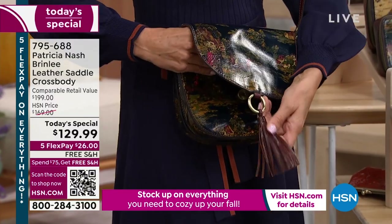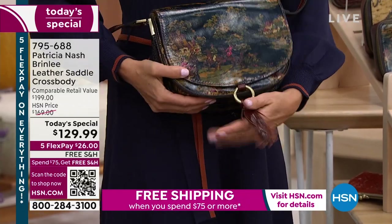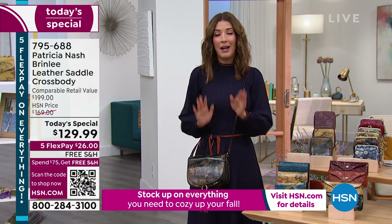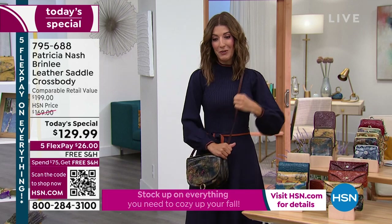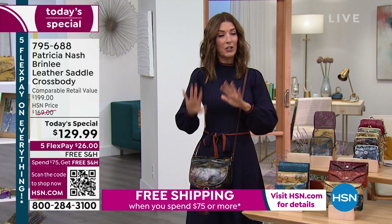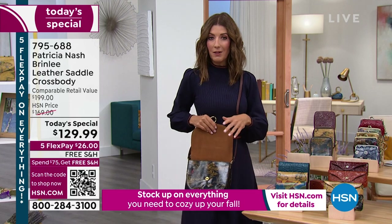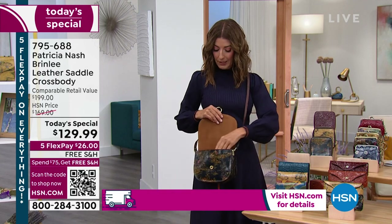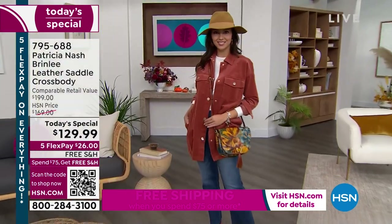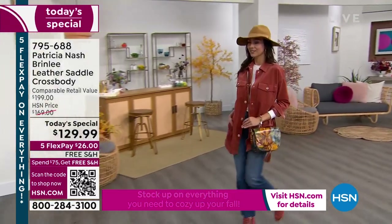Extra leather all the way across the flap, that magnetic clasp, a beautiful tassel on the front with equestrian and boho inspiration. The saddle bag has been around for decades — it's not going anywhere. The strap is adjustable so you find that little sweet spot. You don't even need a separate wallet — just pop in your credit cards and ID. With the credit card slots, everything is at your fingertips.